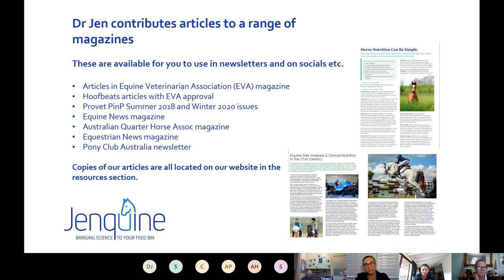Jen contributes articles to a range of magazines including the Equine Veterinary Association magazine, Hoofbeats, ProVet, Partners in Practice, Equine News, Australian Quarter Horse magazine, Equestrian News magazine, and the Pony Club Australia newsletter. Jen is also currently rewriting and reviewing the A certificate and B certificate for Pony Club Australia, which will be a big help for Pony Club members with updated information. All articles available on our website can be shared through clinics, on social media, and in your own newsletters. If there's a topic of interest you'd like Jen to look at, let us know.